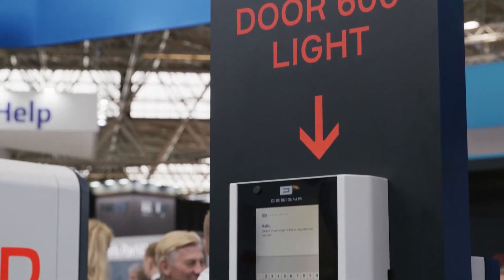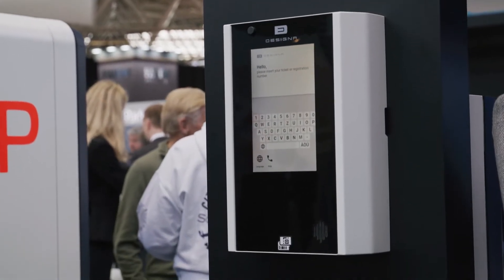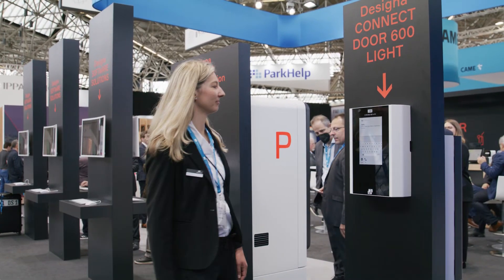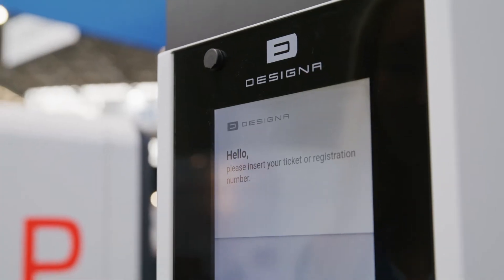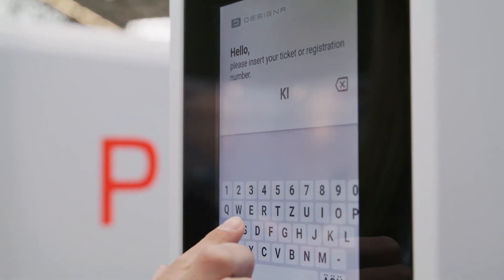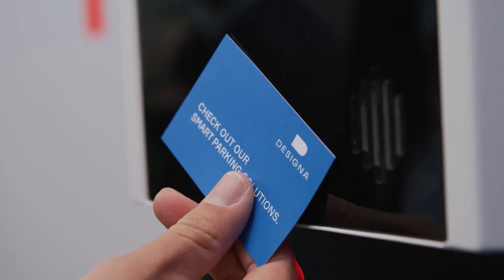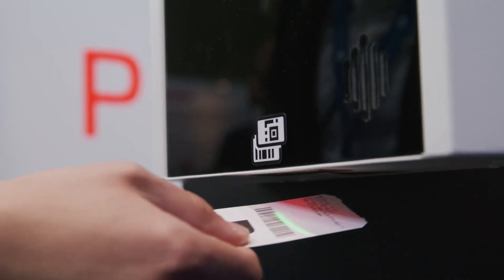The Designa Connect Door 600 Lite is a multifunctional terminal for access control of doors and gates in ticketless parking management systems. Access is granted by entering a valid license plate number, using an RFID medium, or scanning barcodes or QR codes.